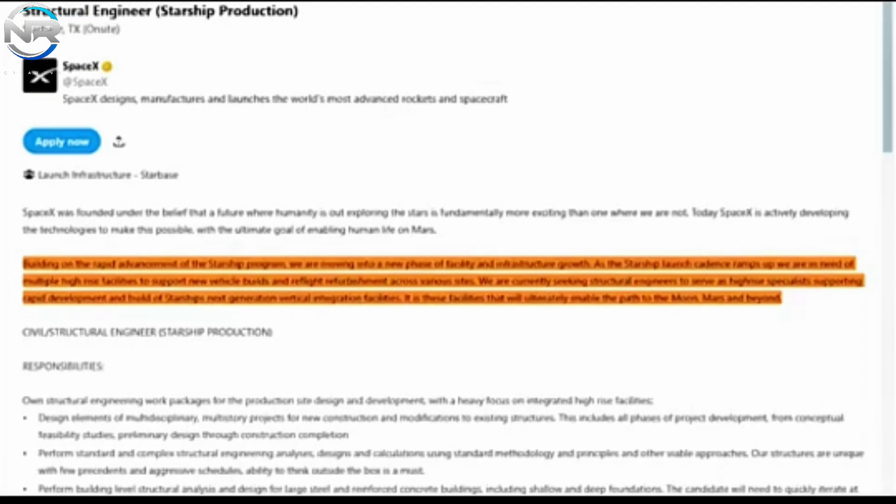So what will this new facility look like? Given its name, we can assume that Gigabay will be much larger than previous structures, since the term GIGA implies something larger than mega and high. Currently, High Bay is 81 meters tall and can accommodate up to 3 to 4 Starships. Megabay 1 and Megabay 2 are larger than High Bay, both in terms of height and area, and can accommodate up to 4 to 5 boosters. Megabay 2, in particular, is also responsible for stacking and installing engines on Starships.